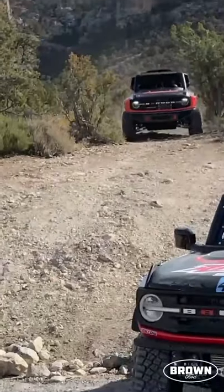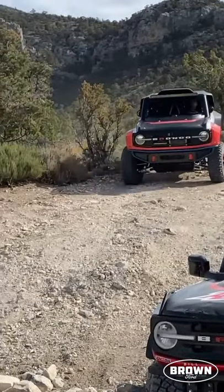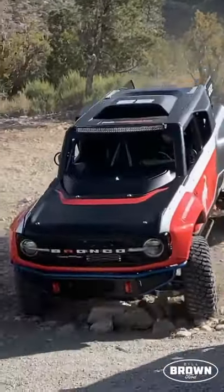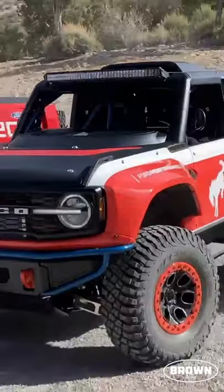This brand new SUV is the Bronco DR. The DR is standing for Desert Racer. It is not inspired by a Bronco Baja 1000 truck — it is a turnkey Bronco 1000 racer.